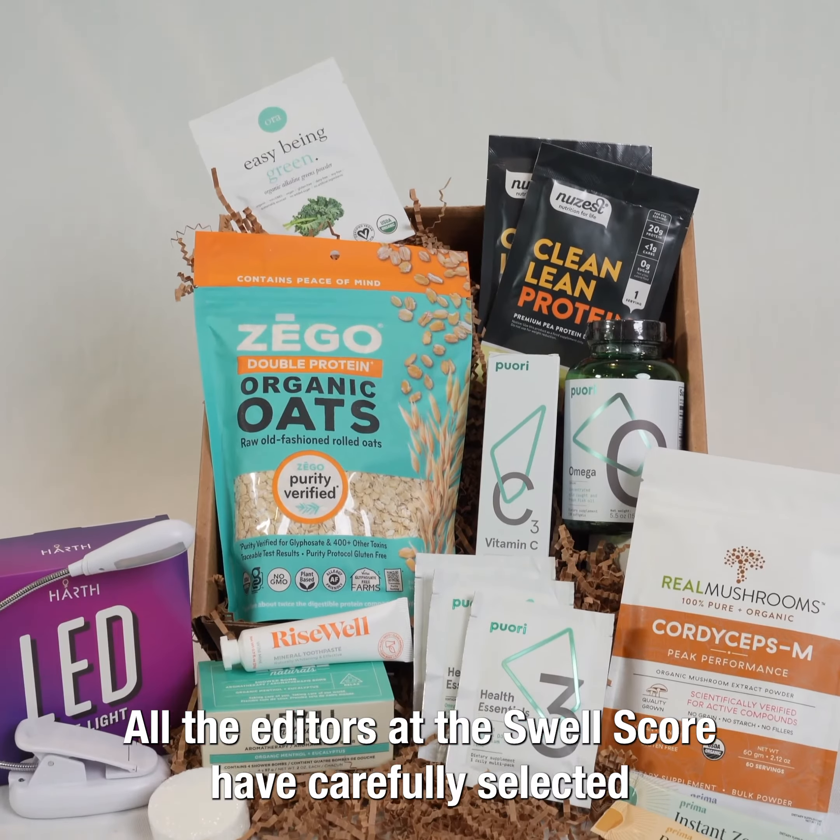Next, we have matcha from Got Matcha. This is top-notch ceremonial-grade matcha, a new brand we have here on the Swellscore, and we are so excited about this. They test for heavy metals — a lot of heavy metals are found in common brands on the market in matcha, and you can be sure with this brand that you will not get any of those. It also has high amounts of L-theanine and EGCG, which are the nutritional benefits that we want to find in our matcha when we drink it.